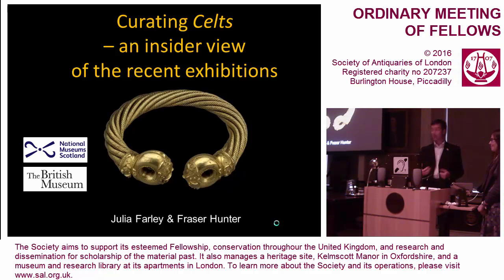We're going to do this as a double act, not simultaneously. I shall start and say a little bit about the structure and the background to the exhibition process. Julie will speak on the British Museum side of the story, I will speak specifically on the changes we made for Edinburgh, and then Julie will wrap it all up at the end.